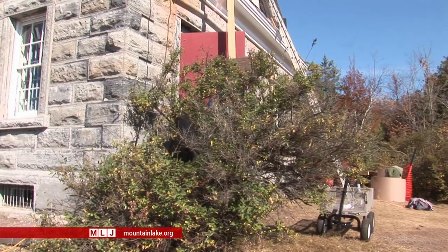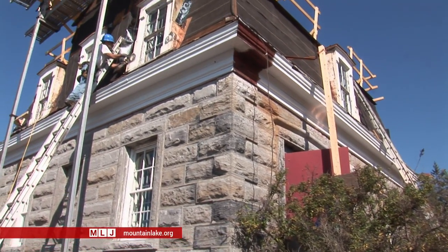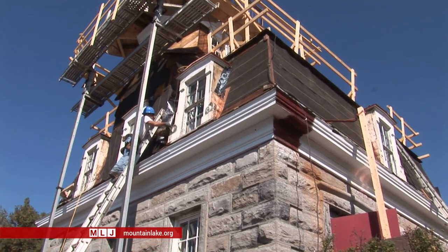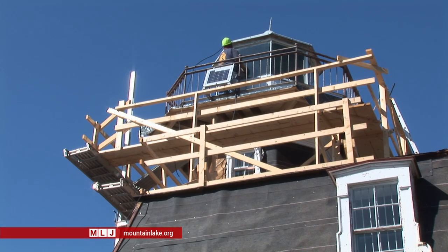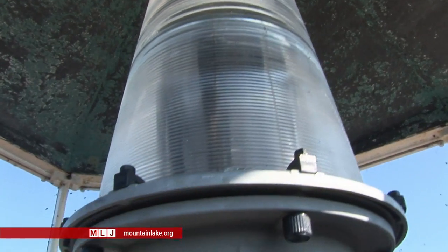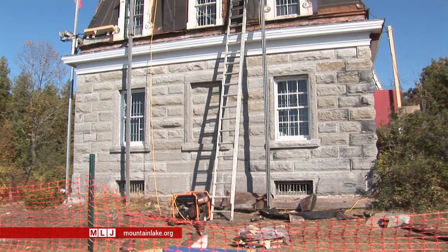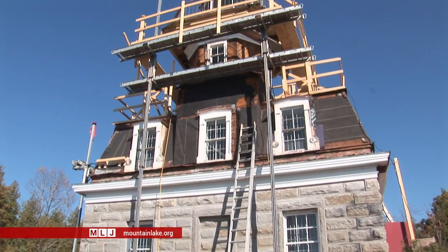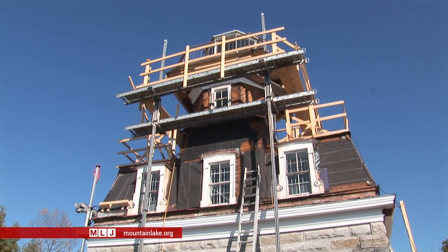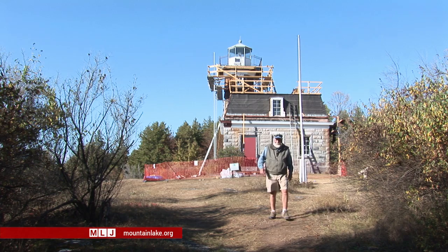This restoration project should preserve the lighthouse for many, many generations. The materials that they're using today are superior to what they had to work with in the 1870s, so we should see a long and successful life for this lighthouse. Please come and visit. Once on the brink of physical deterioration beyond any faithful restoration, the Bluff Point Lighthouse will soon stand proud and shiny once again — a beacon from the past, shining into the future, and proving that history really is worth preserving.